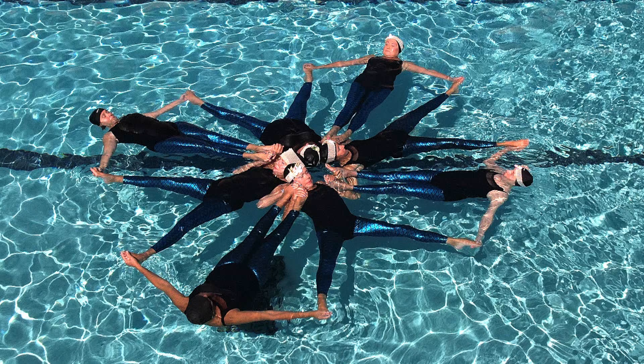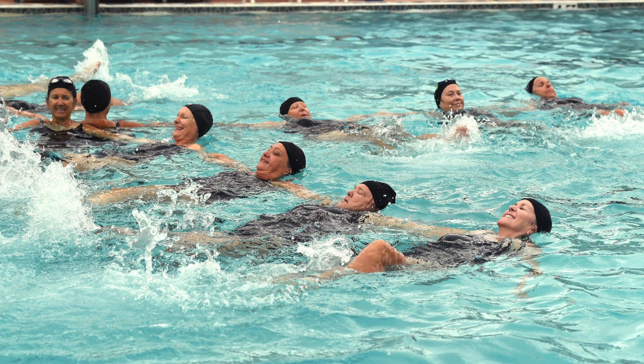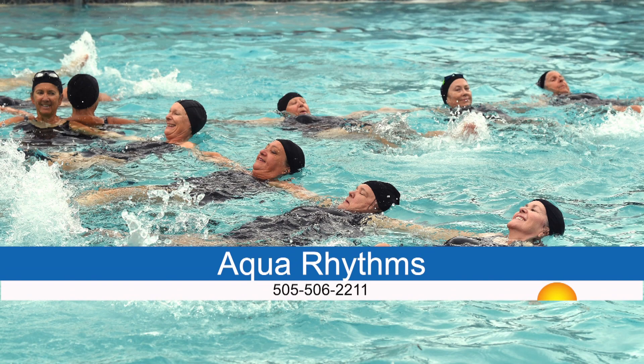There is a club for everyone in the Villages, and synchronized swimming is no exception. As the Aqua Rhythm Swim Team prepares for its annual show, the group is looking for some extra swimmers. The synchronized group will be performing a show themed on love and peace. Whether you are an experienced synchronized swimmer or a novice, the team provides training to get you acclimated. The Aqua Rhythms practice at 1 p.m. every Tuesday at Hacienda Recreation Sports Pool. If interested, give Coach Stacey a call at 505-506-2211.